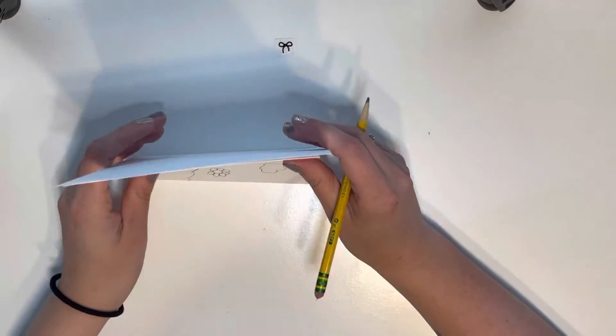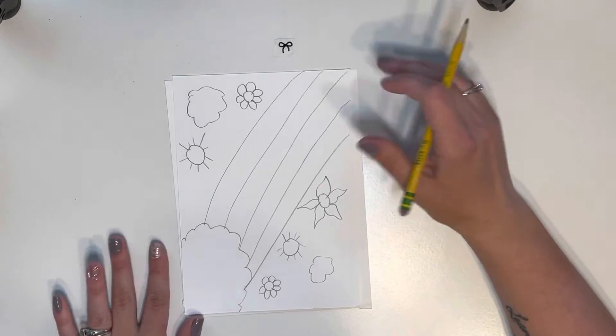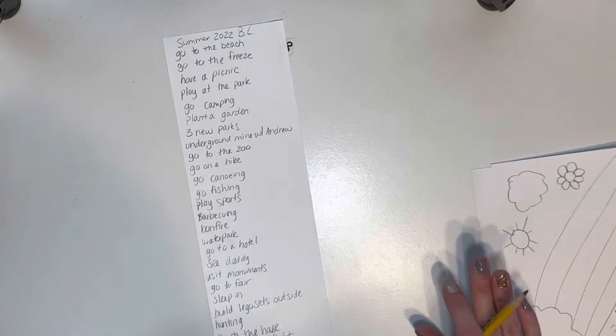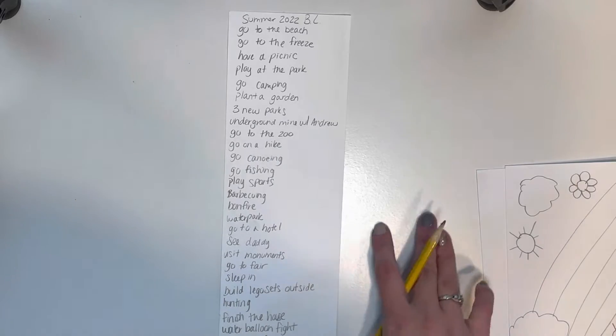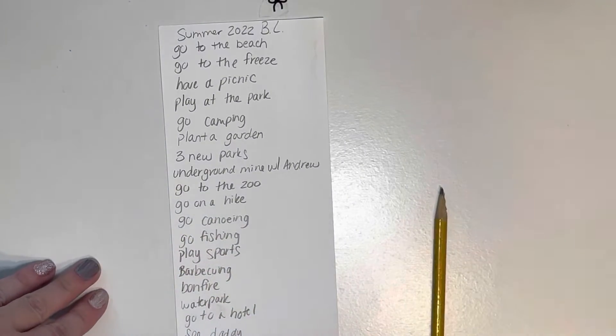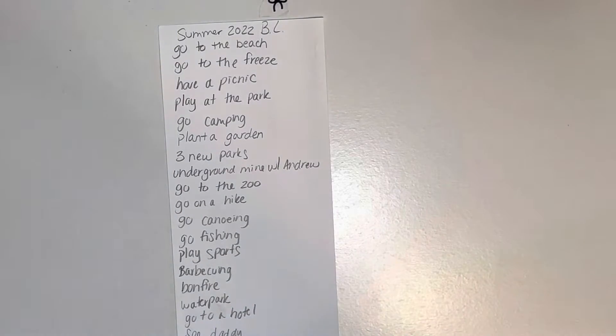Alright, that's pretty much good so far. Let's look at our list and see what we've got. I'll just go through everything again — some of these we can't do but I just wrote them all down.